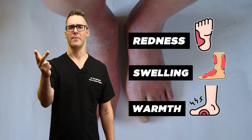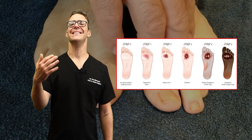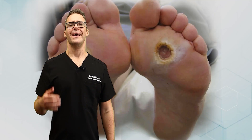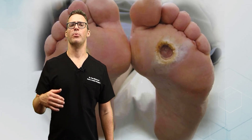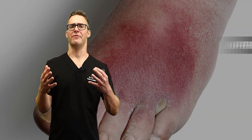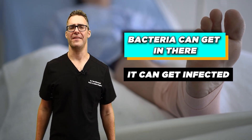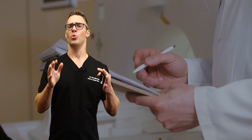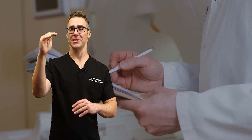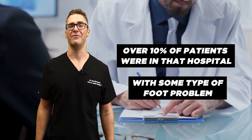Early signs of a diabetic foot ulcer: redness, swelling, warmth — if you feel with your hand and it feels warmer — or a callus or a corn. That's even considered an ulcer or a pre-ulcer. If left untreated, this can progress to a more severe stage where red meaty tissue is seen. This can lead to infections. Anytime you have a small cut or wound, bacteria can get in there, it can get infected, and it can lead to hospitalization. Over 10% of patients in the hospital can have some type of foot problem or infection.